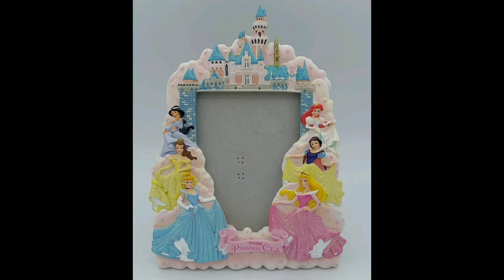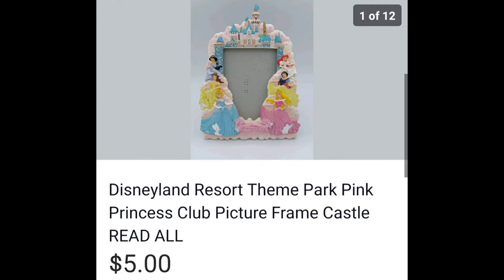Disney Princess Frame — I thought it had the glass in it, but it did not. I don't remember how much I bought it for, but it sold for $5. Actually, I think this was a quarter-day item at St. Vincent's.